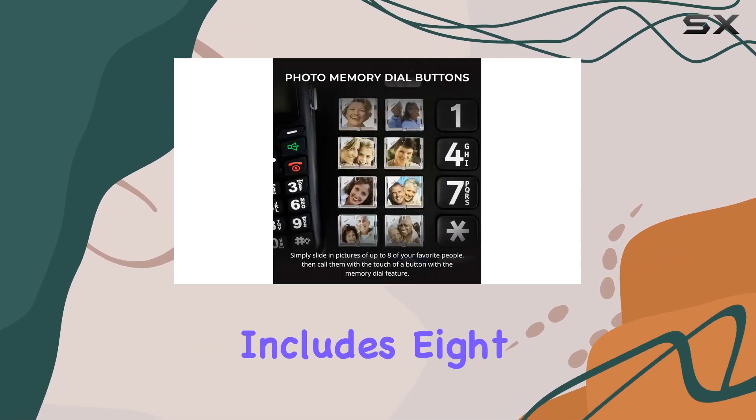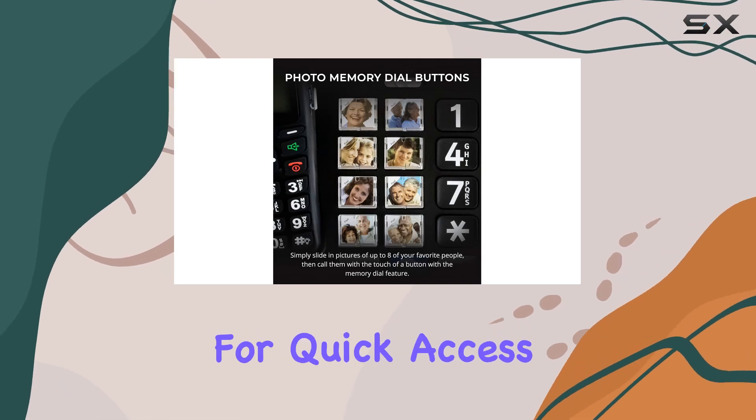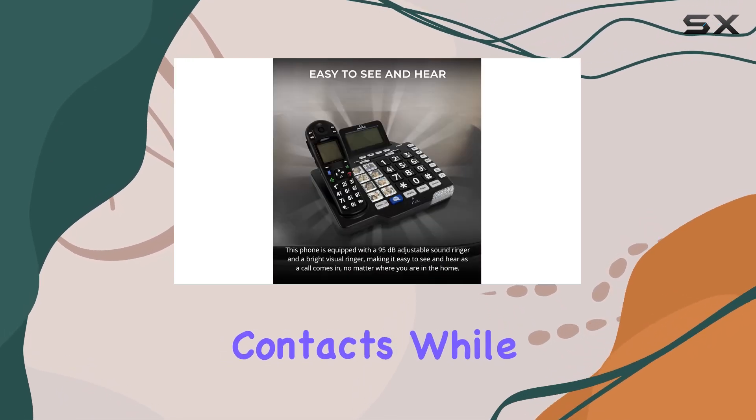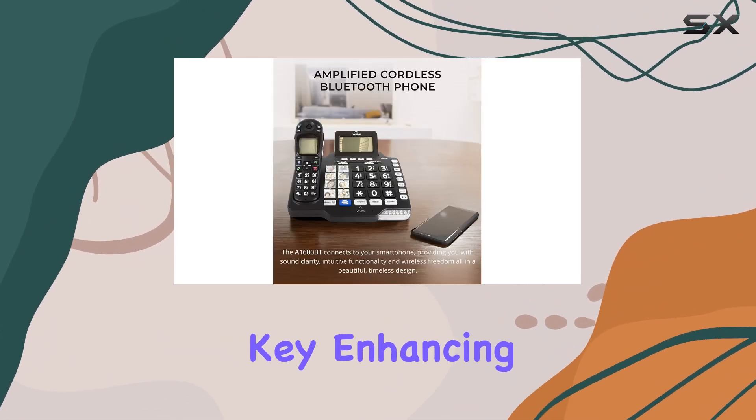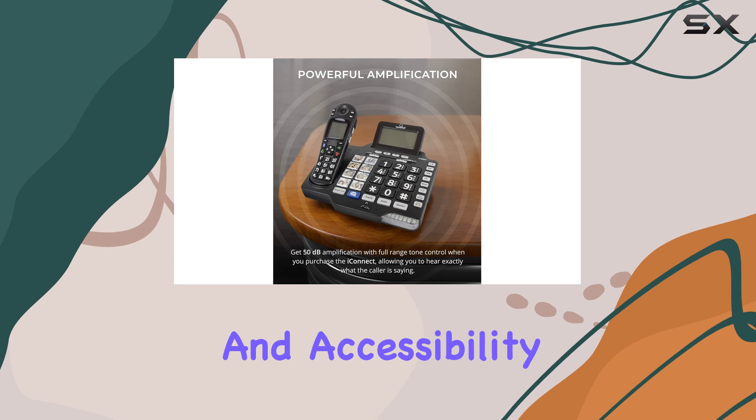The base unit includes eight one-touch photo frame buttons for quick access to favorite contacts, while the handset boasts four one-touch memory keys and a dedicated SOS emergency key, enhancing convenience and accessibility.